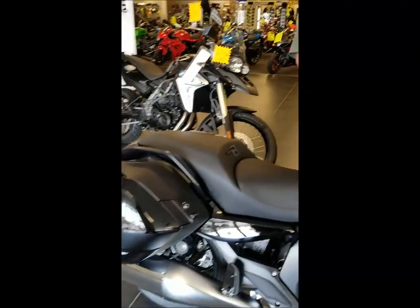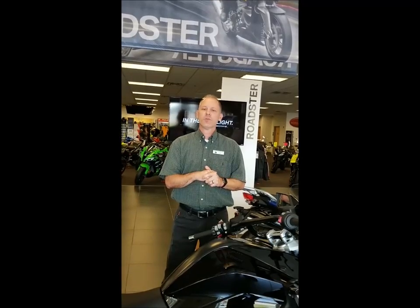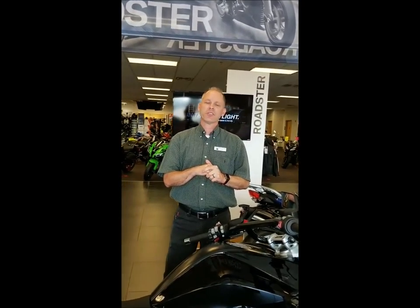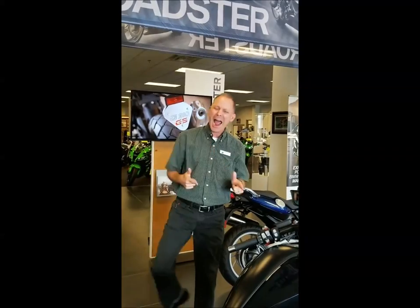As always with all BMWs, a three-year 36,000-mile warranty. Extremely low rates right now with BMW Financial Services. Once again, always thanks for stopping by and seeing us here at Adventure Motorsports. Tio double-dizzle. Pow!